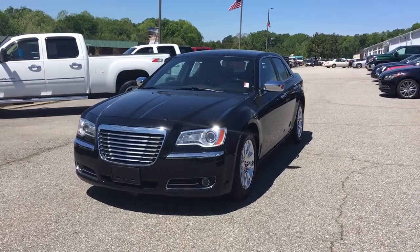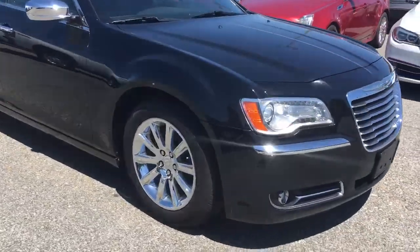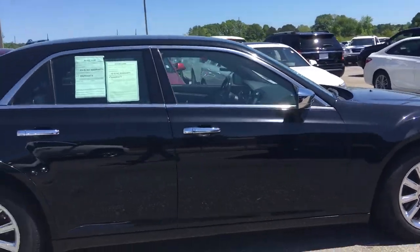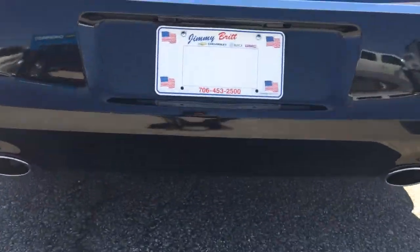Hey Zilka Perez, the Jimmy Brett Chevrolet. So this is that beautiful Chrysler 300, 2013 — got your chrome 18-inch rims, chrome door handles, chrome mirrors, dual exhaust.